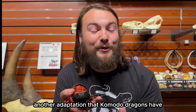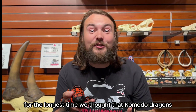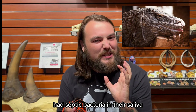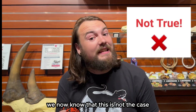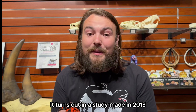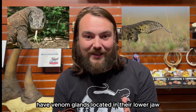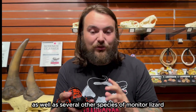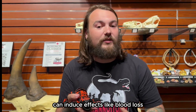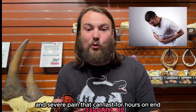Another adaptation that makes Komodo dragons perfect predators is the fact that they're venomous. For the longest time, we thought Komodo dragons had septic bacteria in their saliva that helped bring their prey down, but we now know that's not the case. A study in 2013 found that Komodo dragons and many other species of monitor have venom glands located in their lower jaw, just like Gila monsters. A bite from a Komodo dragon can induce effects like blood loss, blood clotting, shock, and severe pain that can last for hours.